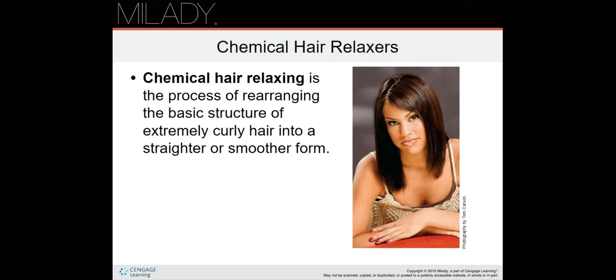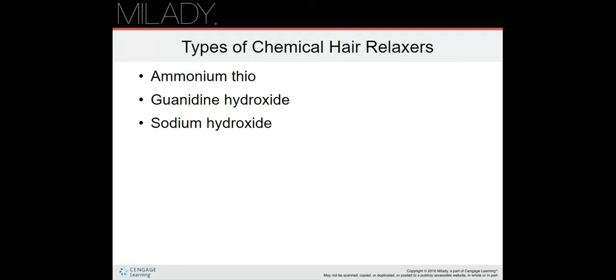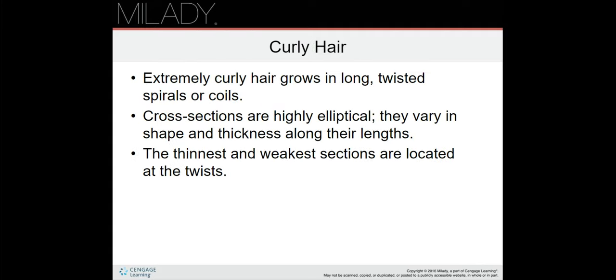Now we're going to talk about chemical hair relaxers. Chemical hair relaxing is the process of rearranging the basic structure of extremely curly hair into a straighter or smoother form. Types of chemical hair relaxers include ammonium thioglycolate, guanidine hydroxide, and sodium hydroxide. Extremely curly hair grows in long twisted spirals or coils; cross sections are highly elliptical and vary in shape and thickness along their lengths, with the thinnest and weakest sections located at the twists.